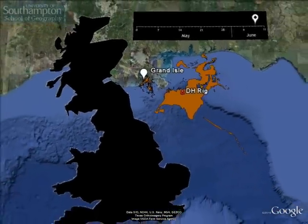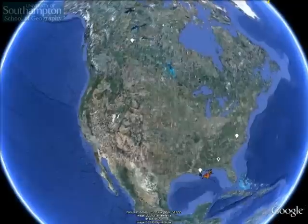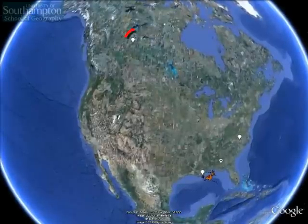Flying back out to see the whole of the Gulf, we're now flying up to a position above the middle of the United States and we're going to take you north to Canada to investigate what are known as the Athabasca oil sands.